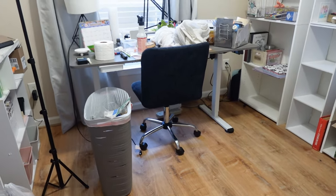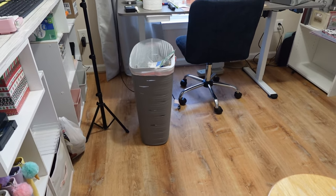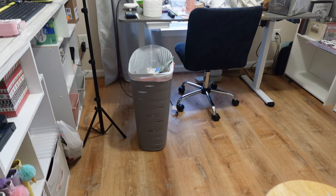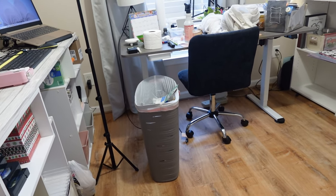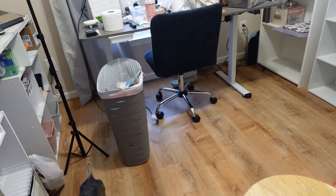They took all of my baseboards and put them on downstairs, but they said there wasn't enough upstairs. I have boards left over, so we don't know what's going on with that.